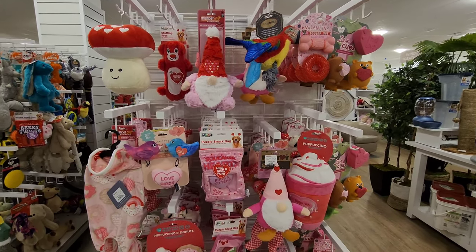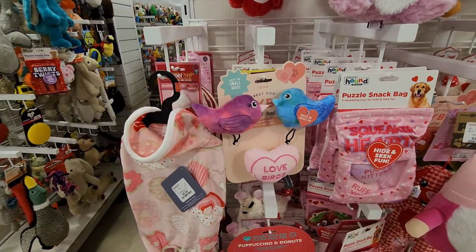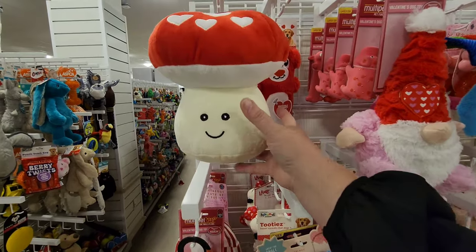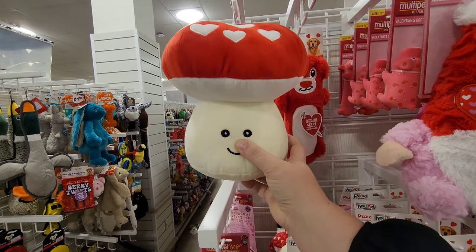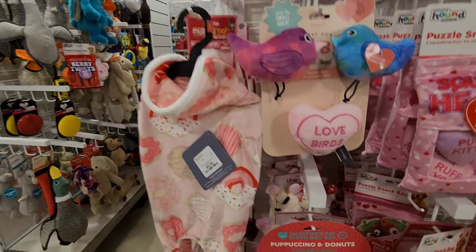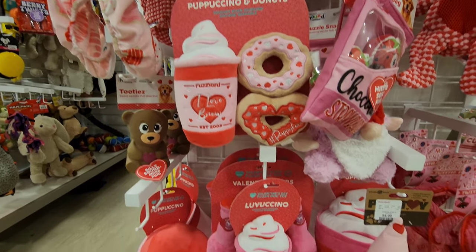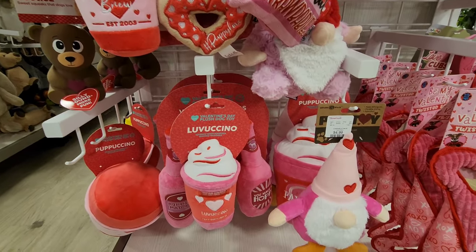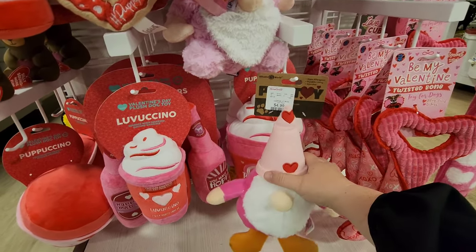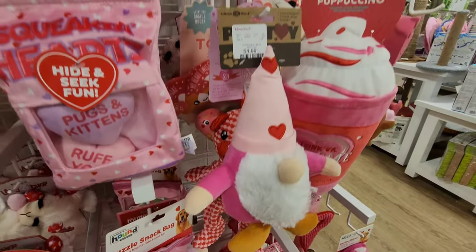You can usually count on Home Goods to have a little pet shop that's themed too. You've got all the little pet toys that are Valentine's themed. I like this little toadstool with hearts on it - that's really cute. You've also got the puppuccino and donuts. And of course these gnomes - I swear, if you want some gnomes, come to Home Goods!